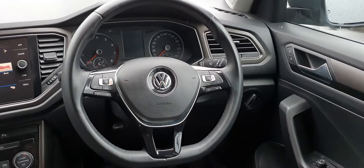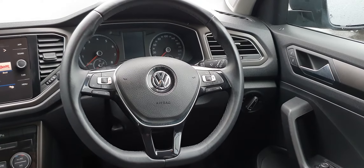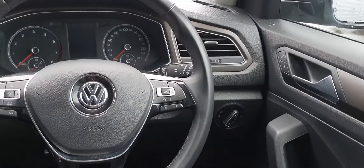Moving over then to your steering wheel, you've got a three-piece leather-wrapped multifunctional steering wheel, with your adaptive cruise control functions on the left-hand side of the wheel, and your dash functions on the right.